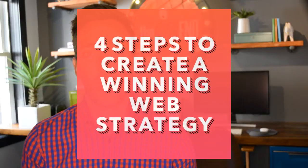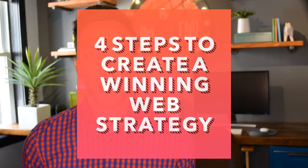A website without a strategy behind it is doomed to fail. So let's take a look at the four steps to create a winning web strategy. A website for your company is basically something that you have to pay for, but a website with a well-executed strategy behind it is something that will pay for itself over and over again through new customer acquisition — but only if you get it right.